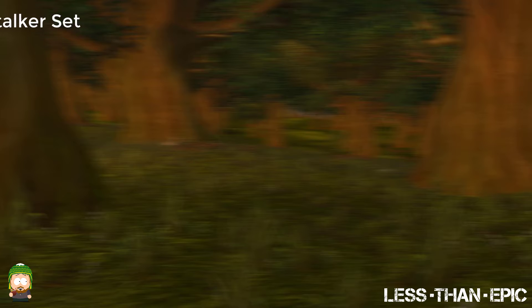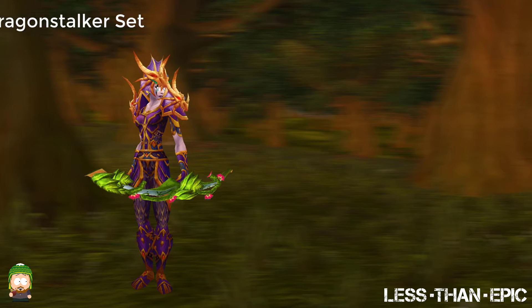Next is the Hunter Tier 2 Dragon Stalker set. This set does not get a lot of love but I absolutely loved the theme of it. The multiple dragon skulls being strung up on your head and shoulders fit perfectly for the hunter, especially when you consider where it was dropped from. That being said I can't understand people's distaste for this because of the color palette.